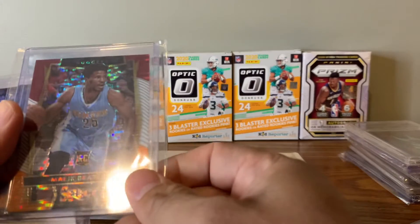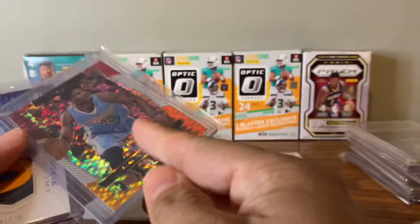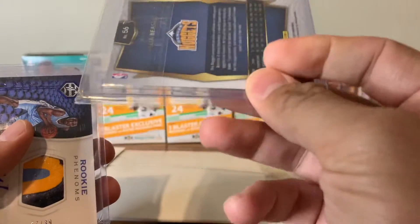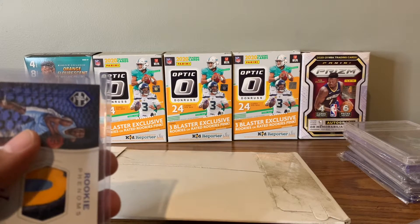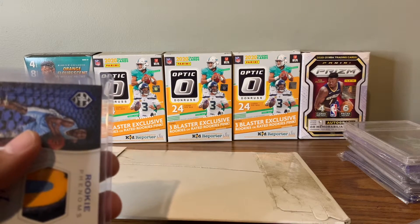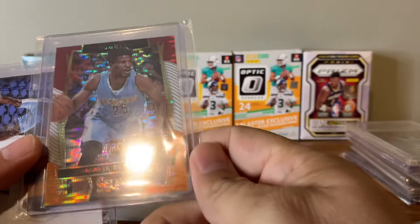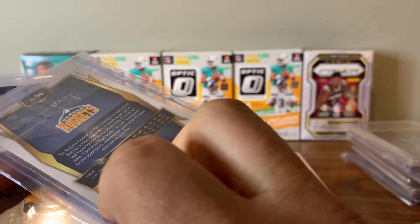Then we got another Select — this one is the prism, the red and gold prism on it. It's pretty cool, numbered. Let's see if I can find the number on this. Maybe this one's not numbered. Nope, I don't think this one is — I thought it was.